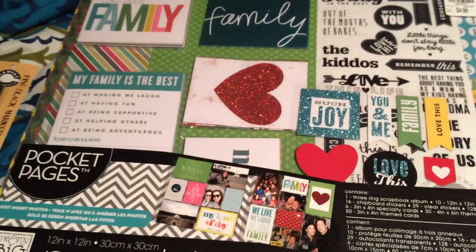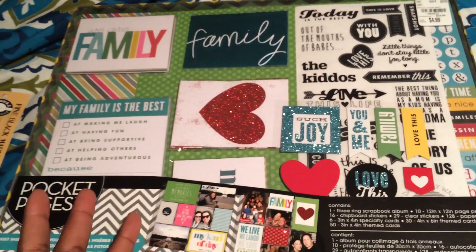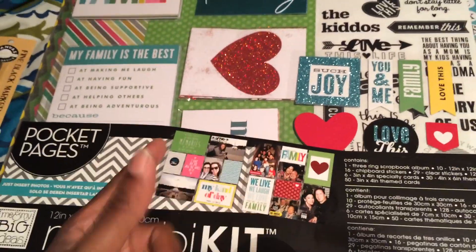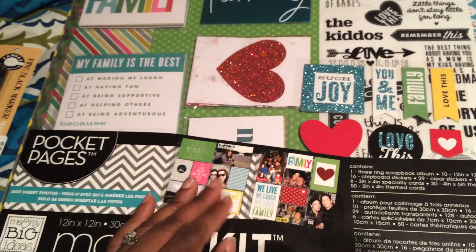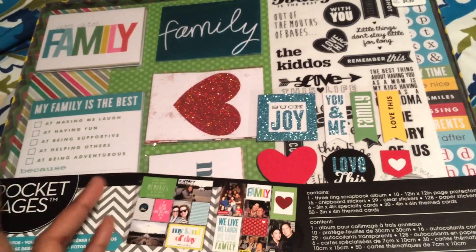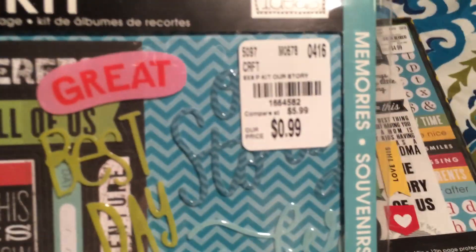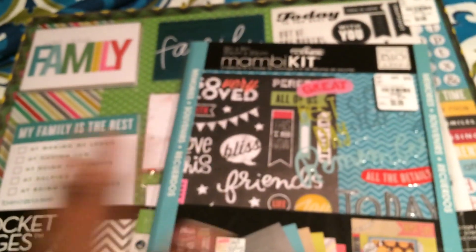I need to go back and buy more of these pocket page kits for Christmas presents — it's a great deal. Even for someone who doesn't do scrapbooking, these are very simple: just slip your picture in and add the cards. It's a great project starter for people getting into scrapbooking. That's about it, guys. The SKU for the other item is 1664582.